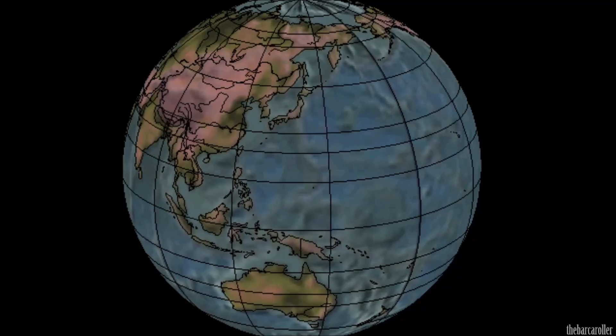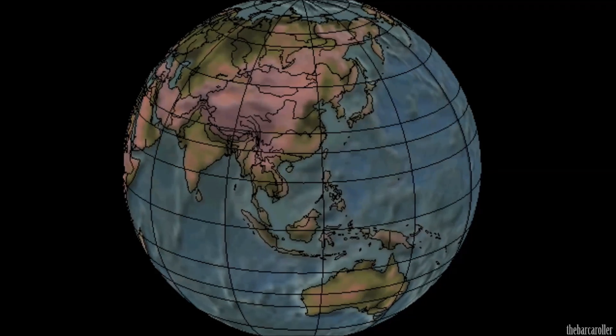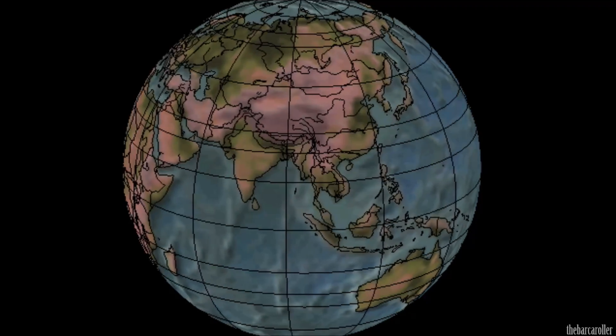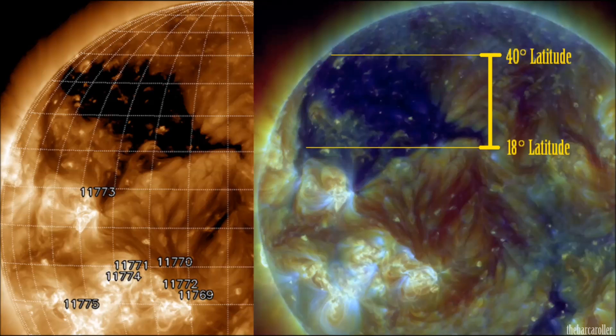A powerful coronal hole formation has just rotated the eastern limb of the solar corona, and the energetic components of this region may represent a foreshadow for a 7.8 magnitude earthquake during this watch. We're now looking at the latest coronal hole information with a split screen of the SDO composite and also the 193 angstrom with solar monitor, where we see an extremely large coronal hole formation fully rotated the eastern limb of the solar corona.